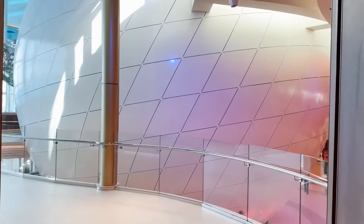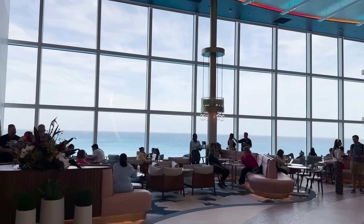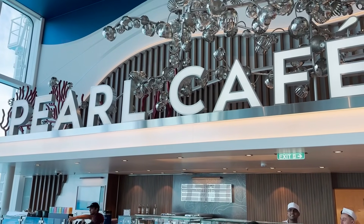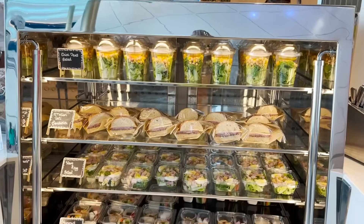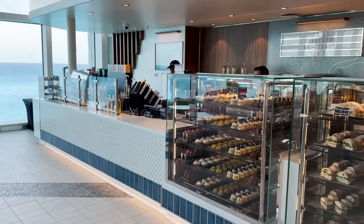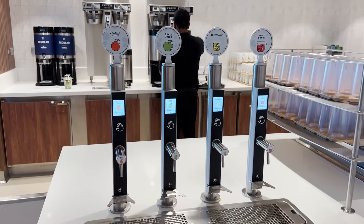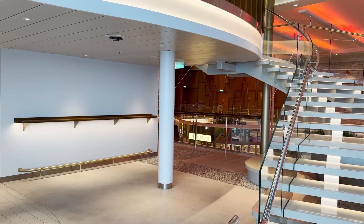Moving past Boleros, we walk around the back side of the Pearl to a huge seating area with giant floor-to-ceiling windows letting in natural light. Behind a giant metallic whale is Pearl Cafe — essentially replacing Cafe Promenade from other ships. It's included with your cruise fare, offering salads, sandwiches, cookies, pastries, and specialty coffees. There's also a beverage station with new juice and lemonade dispensers, plus water, iced coffee, and milk — we'll see those in the Windjammer too.